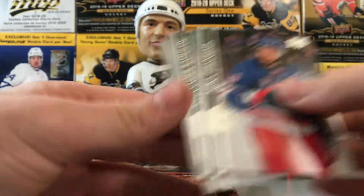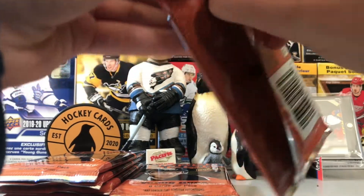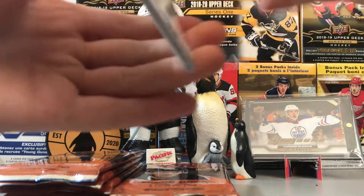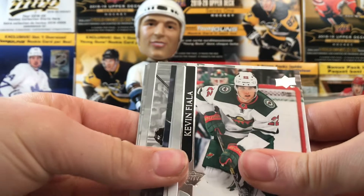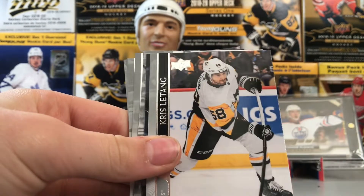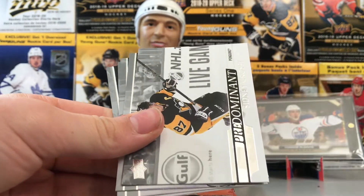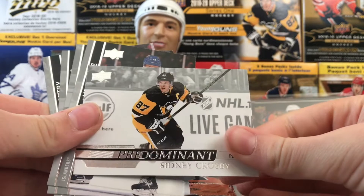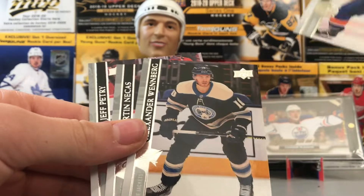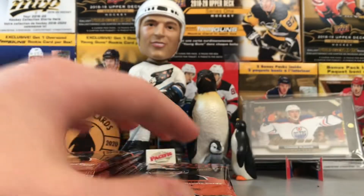Zibanejad, Radulov, Lazar. Lately we've been getting a lot of Zibanejad. We have another Predominant — looks like it might be Sidney Crosby. Kevin Fiala, Chris Letang, Matthew Tkachuk — cool card. And we have a Predominant Sidney Crosby, probably the best player still in the NHL. Anders Lee, Winberg, Martin Necas, and Jeff Petry.